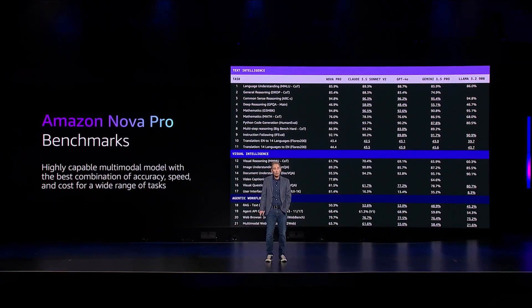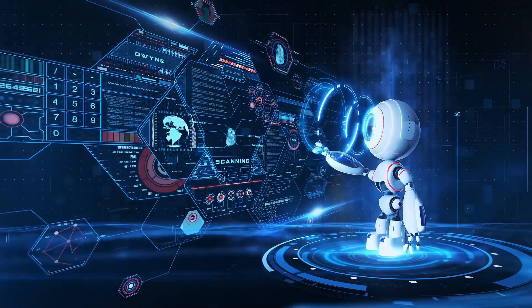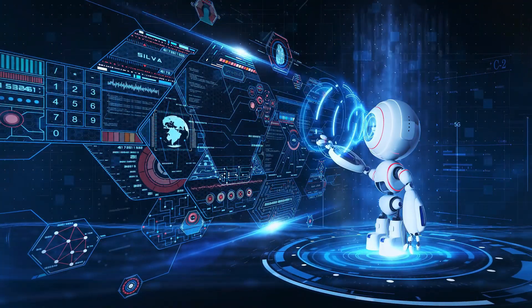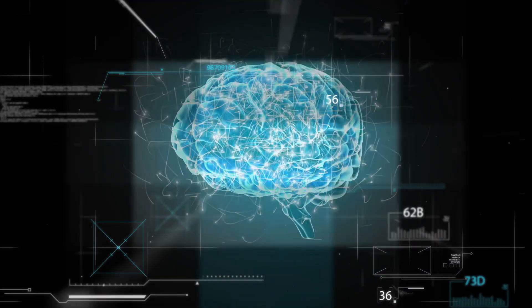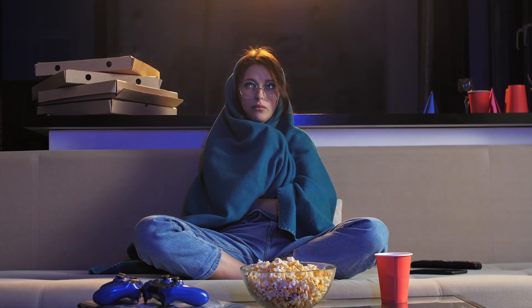Nova Pro — the genius in the room. Best for complex tasks like coding, math, and data analysis. Nova Pro is the nerdy genius of the group. It handles complex Q&A, software development, data processing, and even math problems that would make Einstein proud. It's basically Tony Stark's Jarvis, but without the attitude. It can even write entire software programs while you binge-watch Netflix guilt-free.